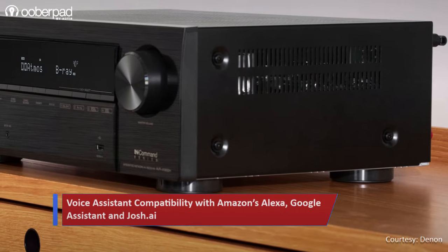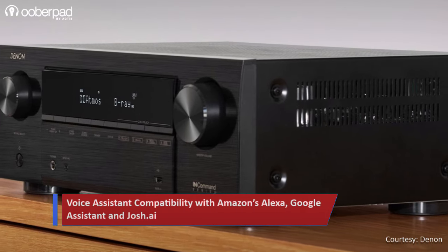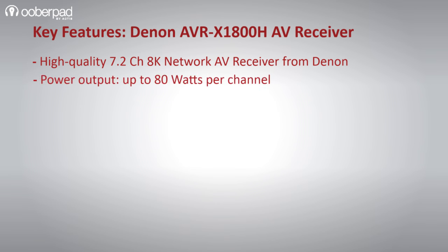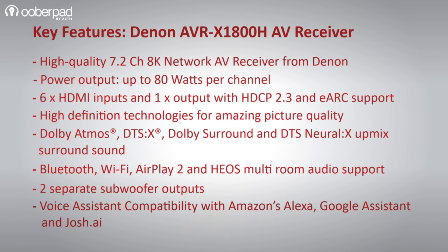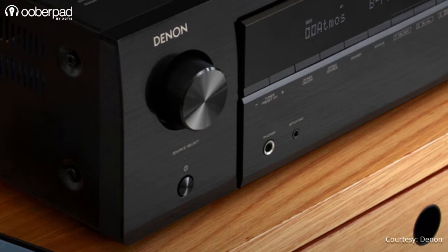The AV receiver integrates voice assistant compatibility with Amazon Alexa, Google Assistant, and Siri. Overall, the AVR-X1800H is feature-packed to deliver a high-fidelity surround sound experience in your movies, music, TV shows, and gaming sessions. For more information on the Denon AVR-X1800H 8K AV receiver, get in touch with our support. Thank you for watching.